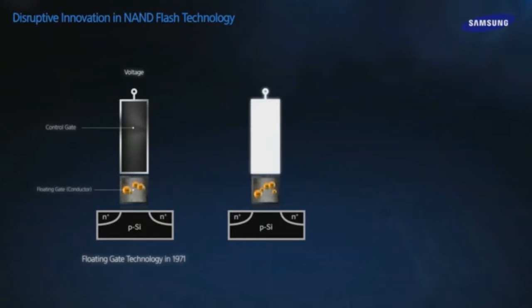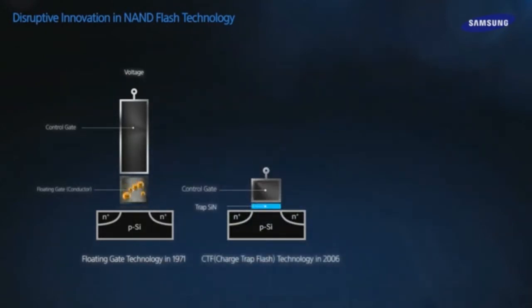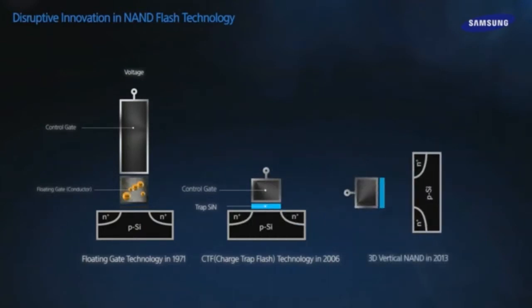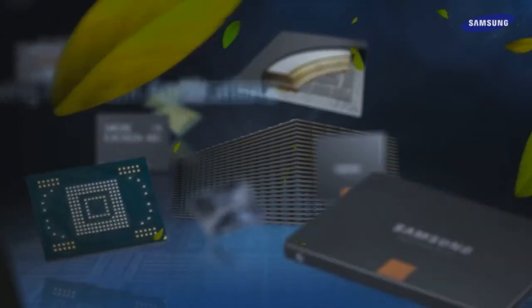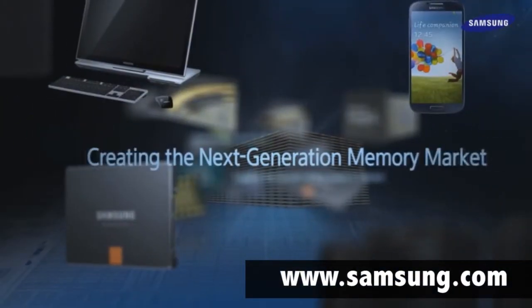The new 3D V NAND will be used for a wide range of consumer electronics and enterprise applications, including embedded NAND storage and solid-state drives. To view the main specs of Samsung's 3D V NAND, visit www.samsung.com.